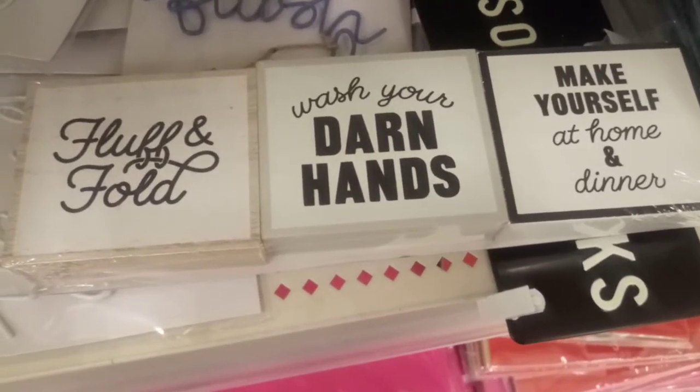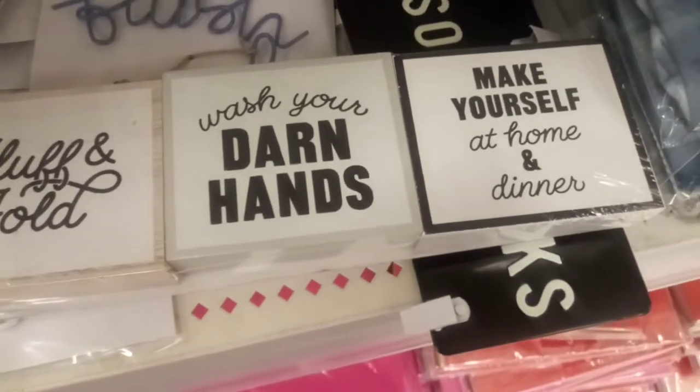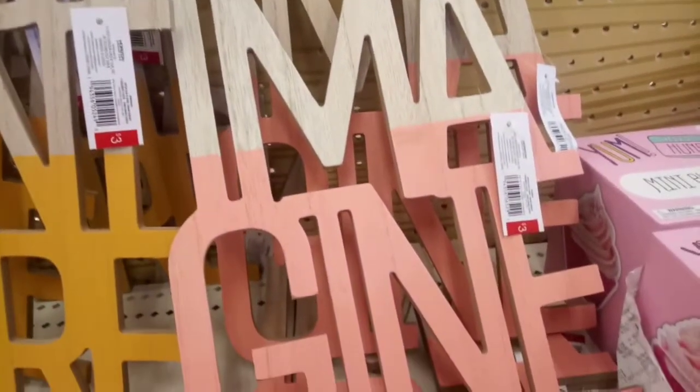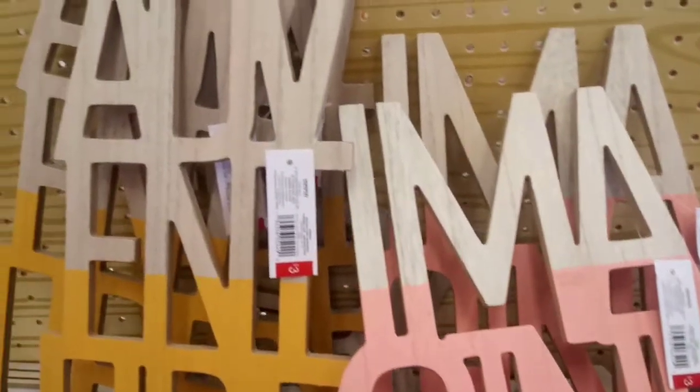More wooden decor for your bathroom, washroom, or kitchen. These nice designs are dipped in paint — 'Adventure' with some yellow and 'Imagine' with some pink. I think 'Imagine' would look great in a little girl's room. They're all $3.